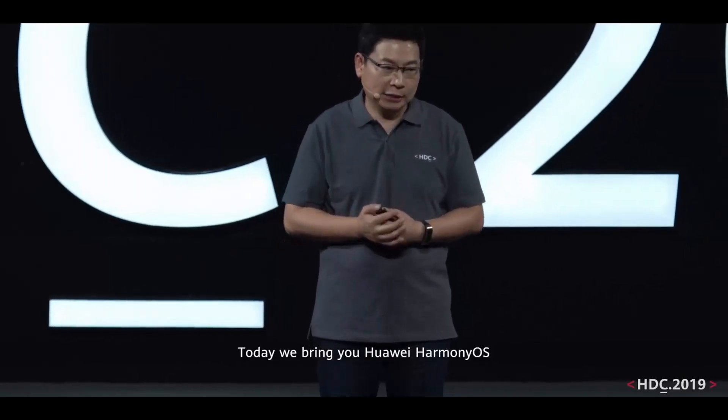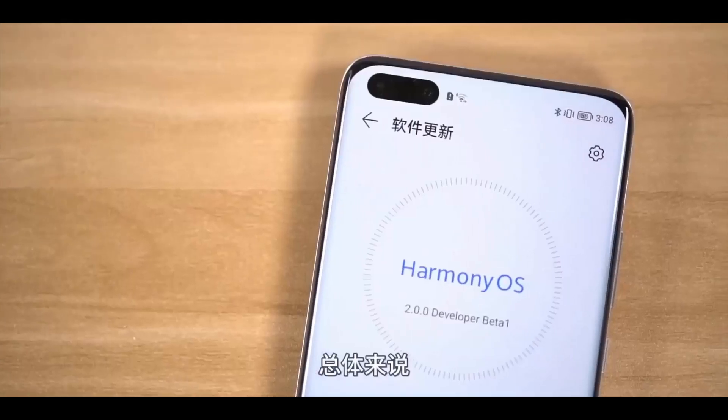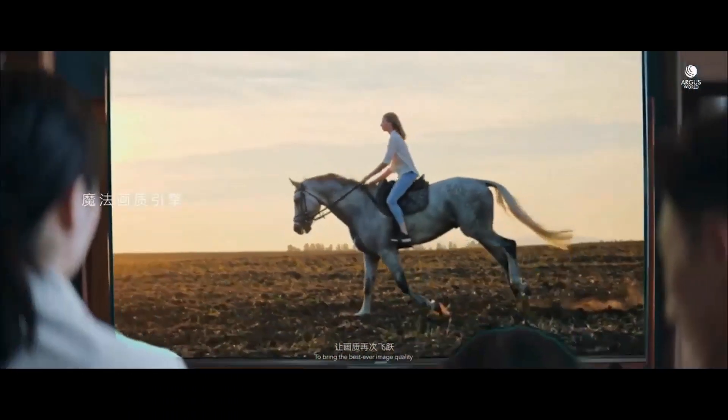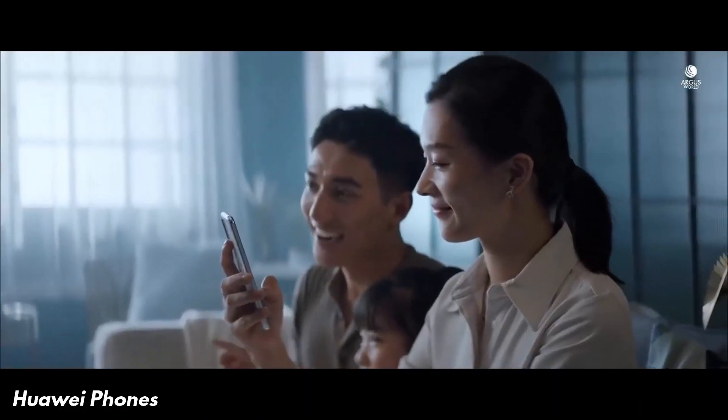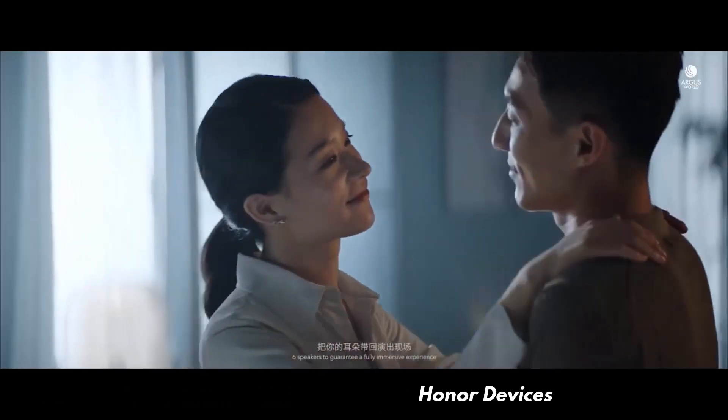Here we have the list of eligible Honor devices, but after the separation from Huawei there is no confirmation on what Honor may decide for these devices. The list includes: Honor 30, Honor 30 Pro, Honor 30 Pro Plus, V30, V30 Pro, 20, 20 Pro, V20, Magic 2, and the 9X. That was the full list of eligible devices including Huawei phones, wearables, tablets, some upcoming phones, and Honor devices.